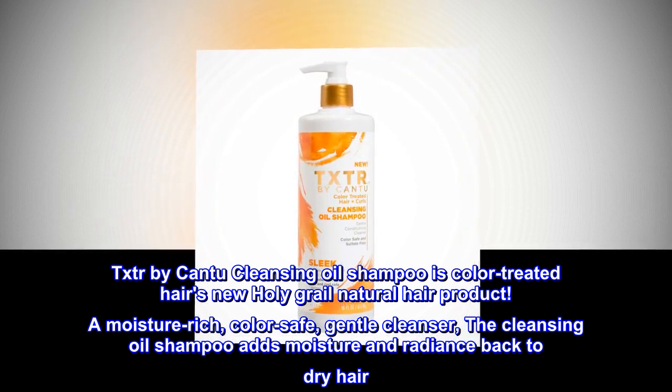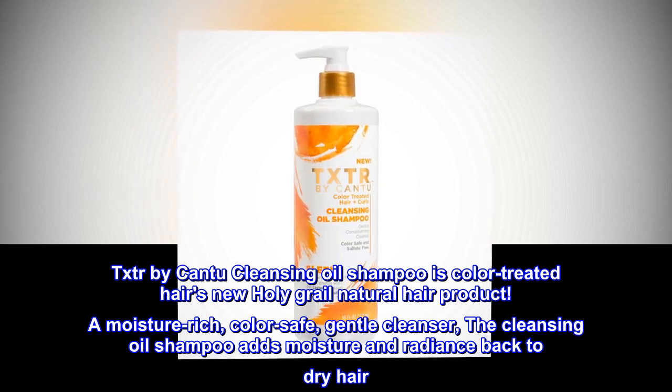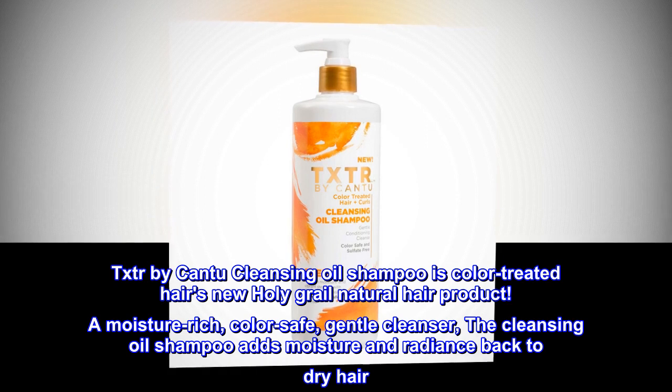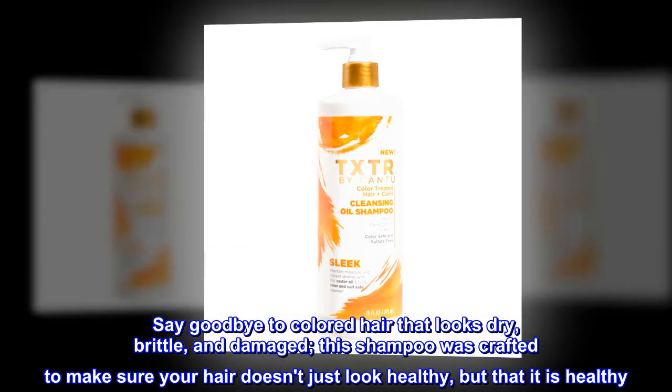A moisture-rich, color-safe, gentle cleanser, the cleansing oil shampoo adds moisture and radiance back to dry hair. Say goodbye to colored hair that looks dry, brittle, and damaged.